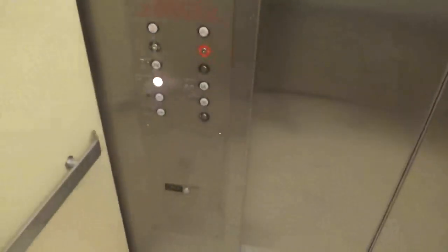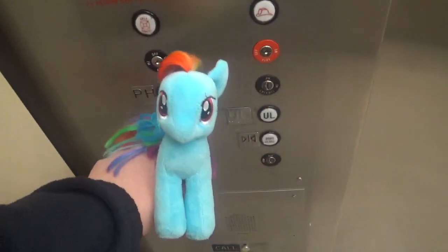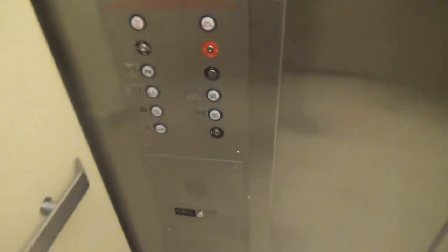Can you go to the PH? It's locked. Did you try it? See if PH is locked. Yeah, it's a penthouse. It's locked.